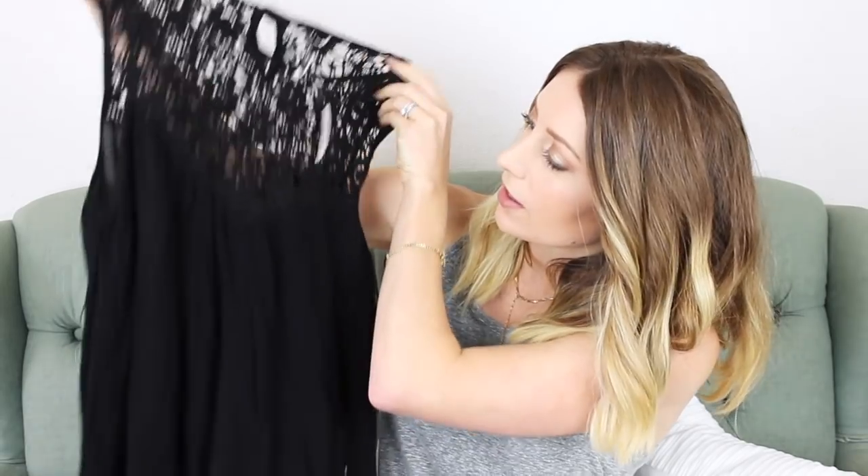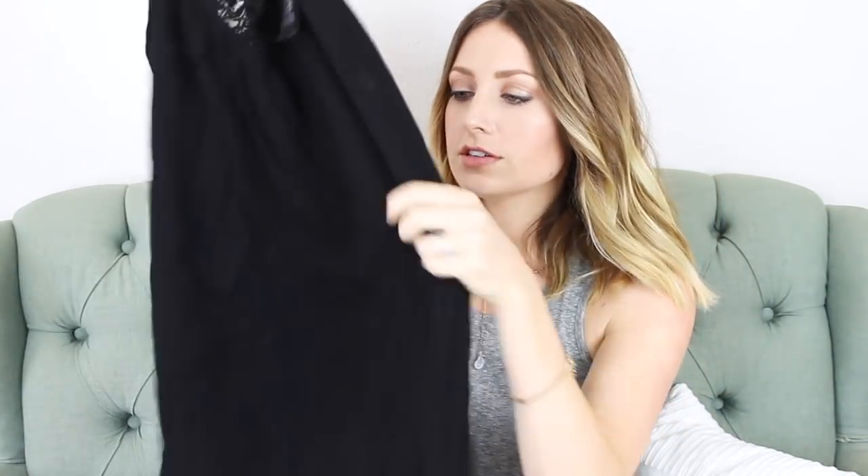The other cover-up I got is black, also in a small. It's similar but a different cut with a different pattern up top. The material is more of a crinkle fabric. Again, they're just very soft, comfortable, and flowy — perfect to just throw on. You could also wear this with a bra, you don't have to put it over a bathing suit. I wanted to get some cute cover-ups I could wear all summer long.